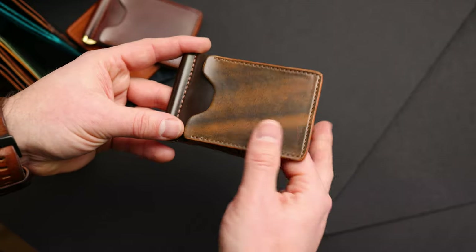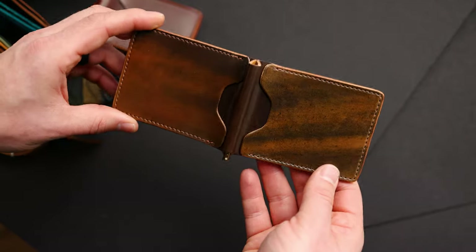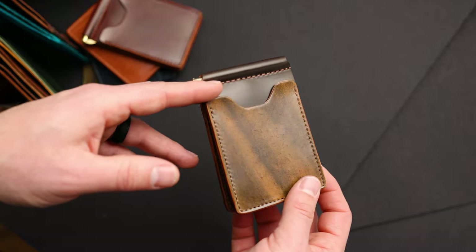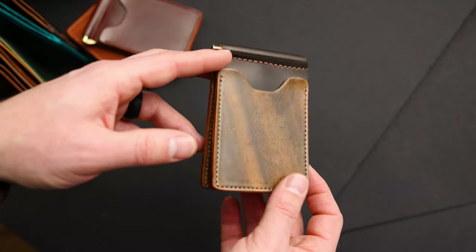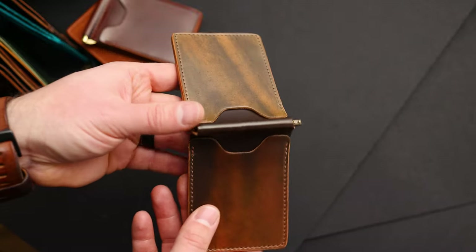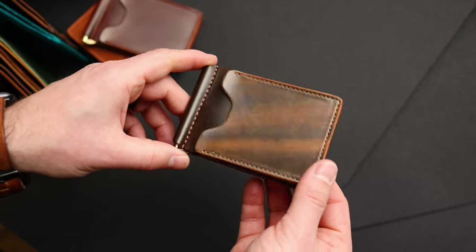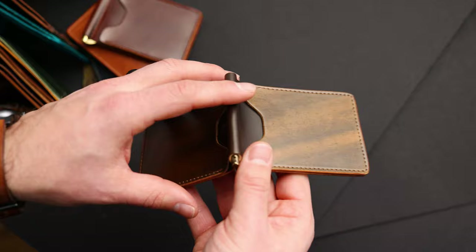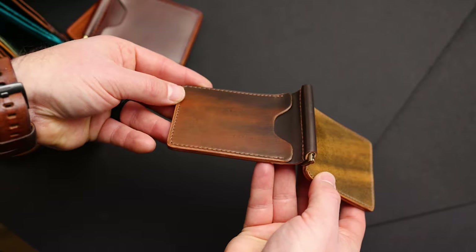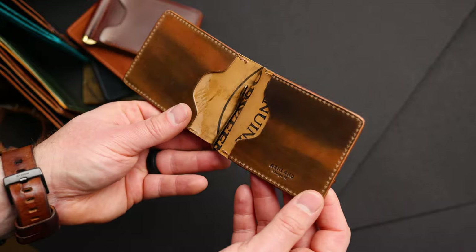And we have two Capone money clips to show you. This first one is another customer favorite - this is marbled cigar shell cordovan, a color that Horween started doing for us about a year, year and a half ago. Ever since we started doing this I was surprised to see how much people love this color. The marbled cigar is kind of similar to the marbled colorate you might be familiar with, but with a little less burgundy - more of a straight up brown with little bits of orangey tan in the lighter color range. On the interior we have more of the marbled cigar shell cordovan.